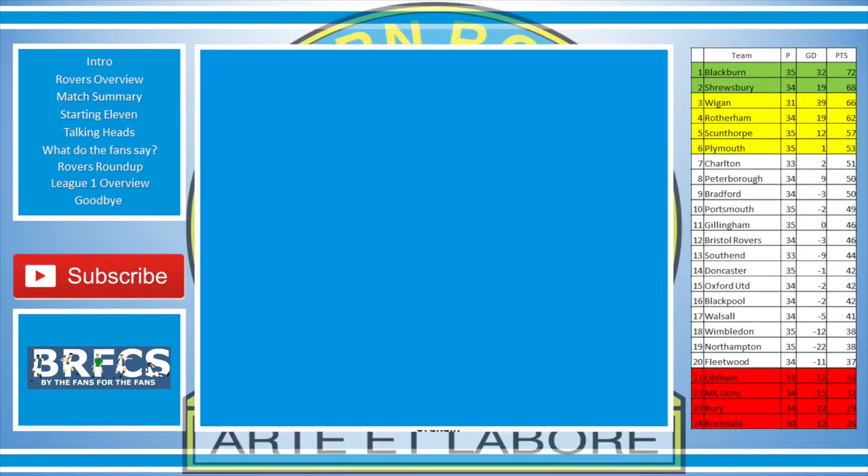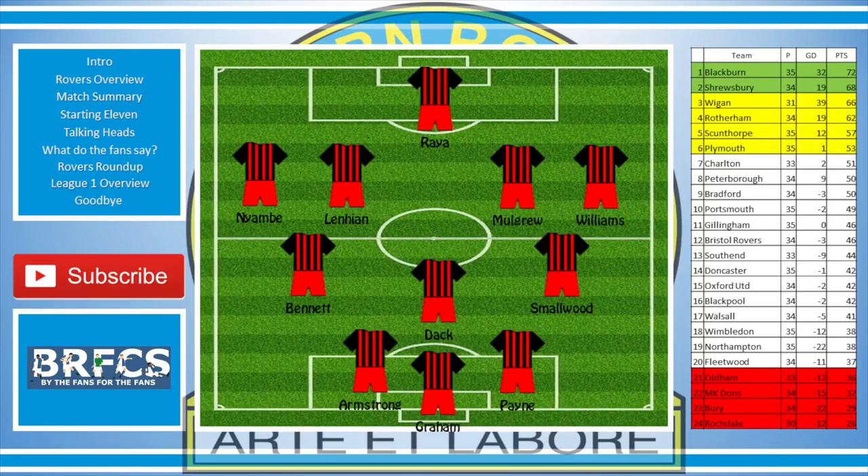Now let's take a look at Rovers. This is how they lined up: Raya in goal, Naimbi, Lenehan, Mulgrew, Williams, Bennett, Dak, Smallwood, Armstrong, Graham and Payne.